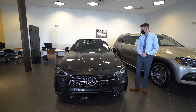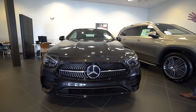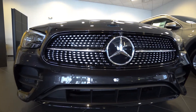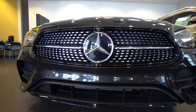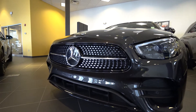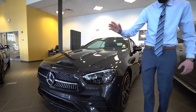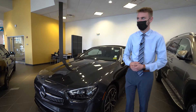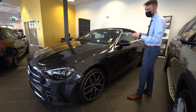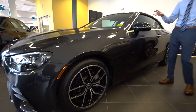In front of us we have a beautiful E Cabriolet in Graphite Gray Metallic — it's gorgeous, a dark, dark gray with a nice metallic flake to it. The Night Package is one of the optional extras, so you get black trim in the front bumper, on the wheels, and on the mirror housings. The LED Intelligent Light System is part of the exterior lighting package, a very nice feature on this vehicle.